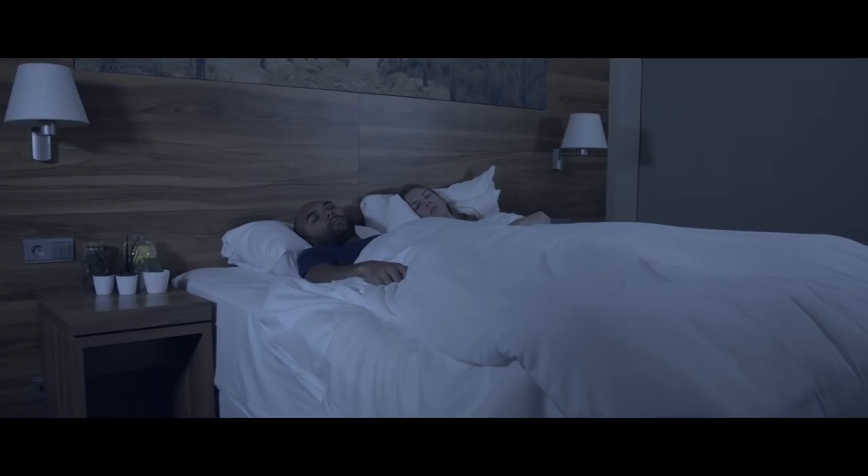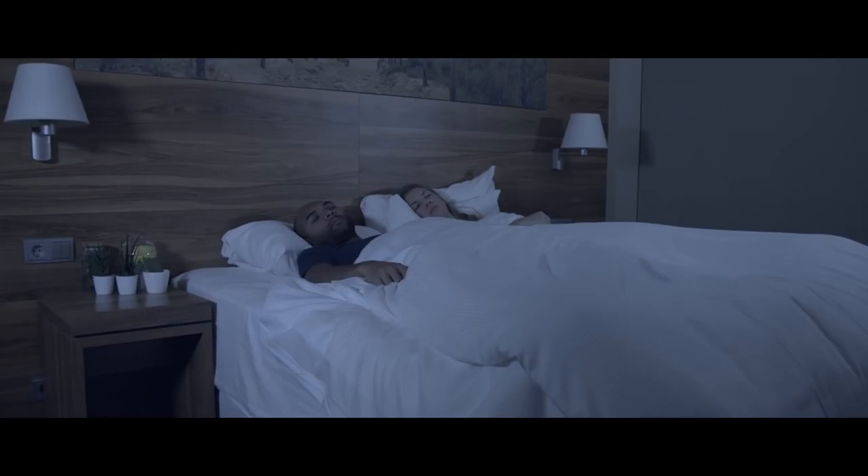After a long day of work, traffic, meeting with friends, you deserve a good night's rest. But what's keeping you up at night? The snore — one of the most annoying and uninterrupted sounds that keeps you awake.